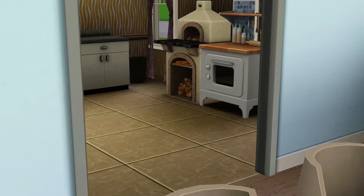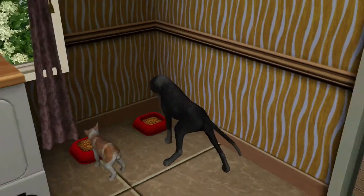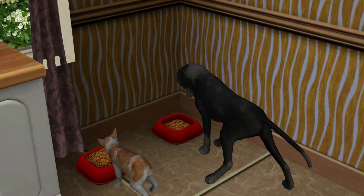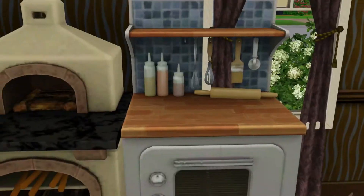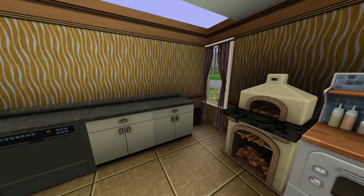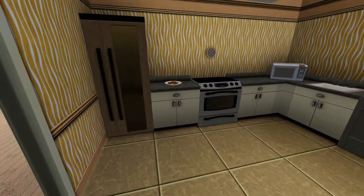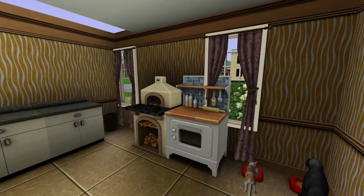And then if we go into the kitchen, here are the two pets, and they're currently eating. And then here are just some of the stoves we have, and just the overall look of the kitchen. The walls are pretty bare, I know, but it's whatever.